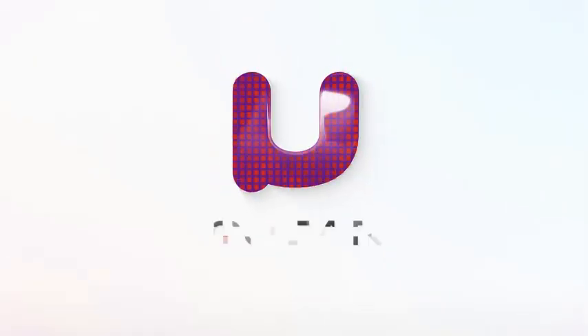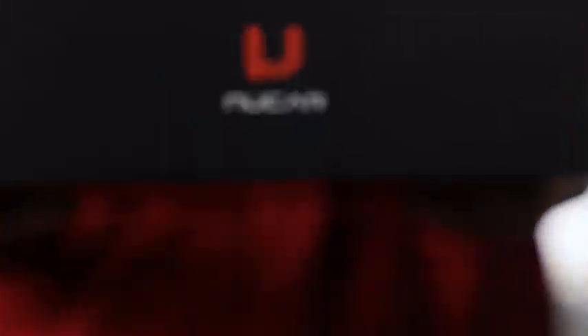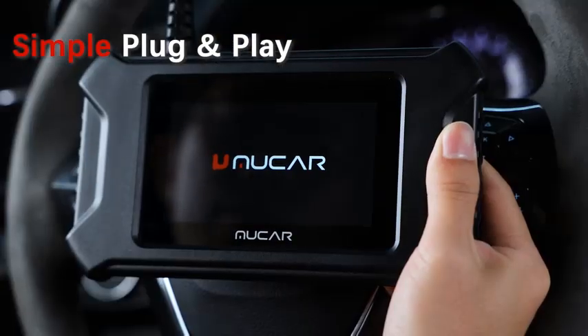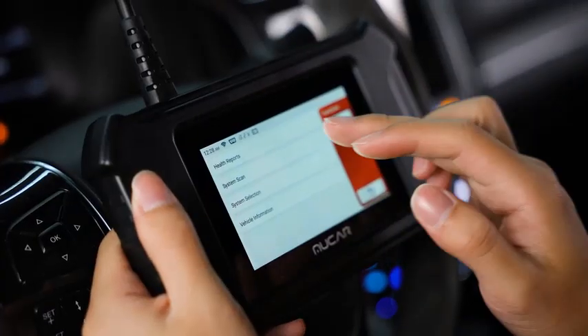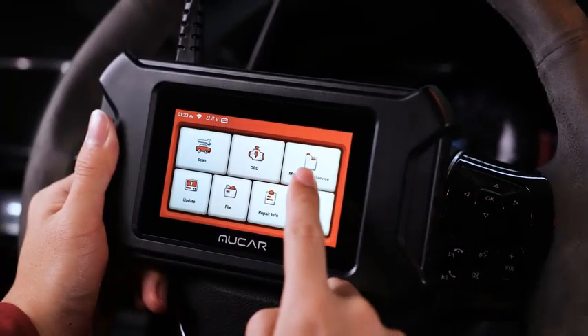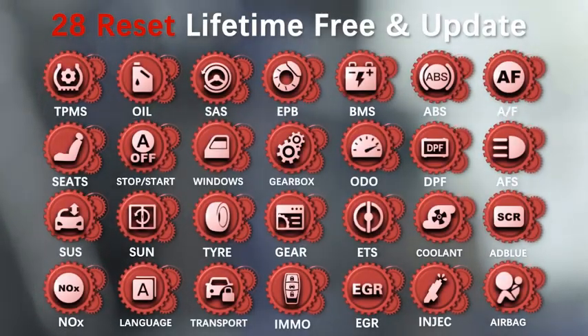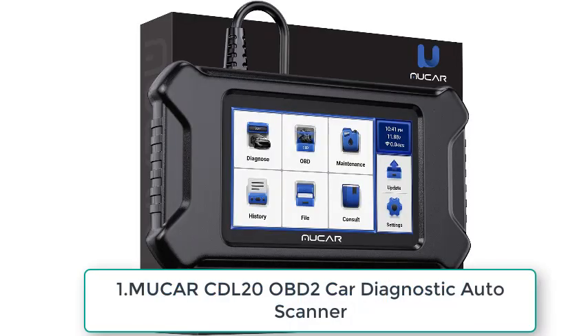Number 1: MUCARCDL20 OBD2 Car Diagnostic Tool, Free OBD2 Code Reader, Clear Engine Light, Smog Test Auto Scanner. Unlock the potential of your car with the MUCARCDL20 OBD2 Car Diagnostic Tool. This user-friendly device offers a hassle-free experience, allowing you to read and clear engine codes effortlessly. Say goodbye to pesky engine lights and breeze through smog tests with confidence. Designed for both DIY enthusiasts and professionals, this tool provides accurate diagnostics to keep your vehicle running smoothly.